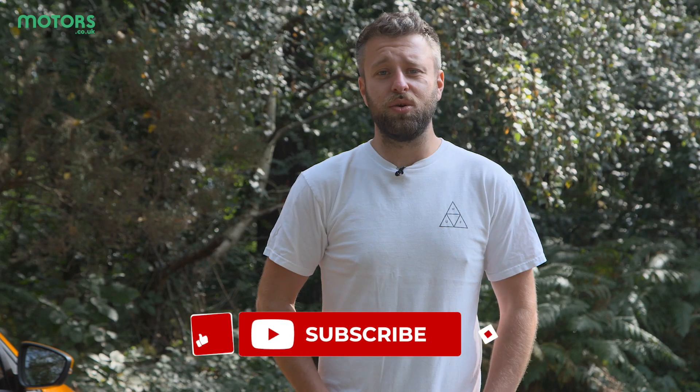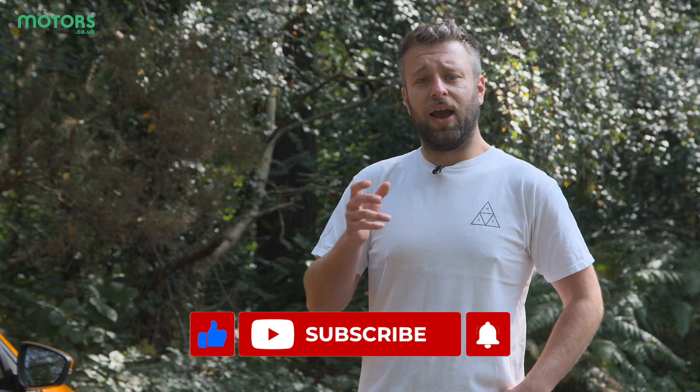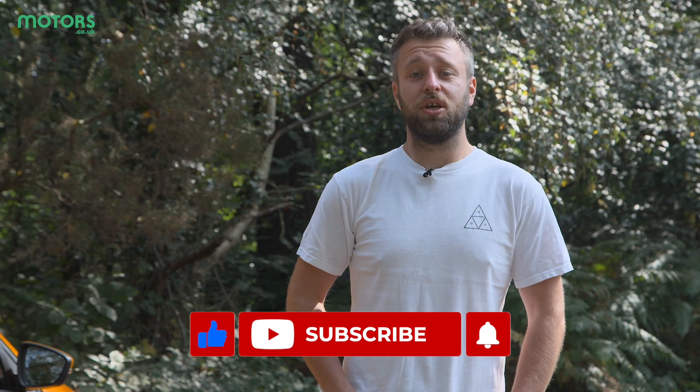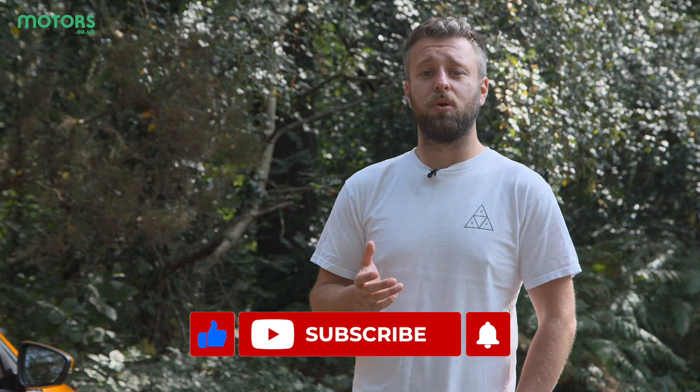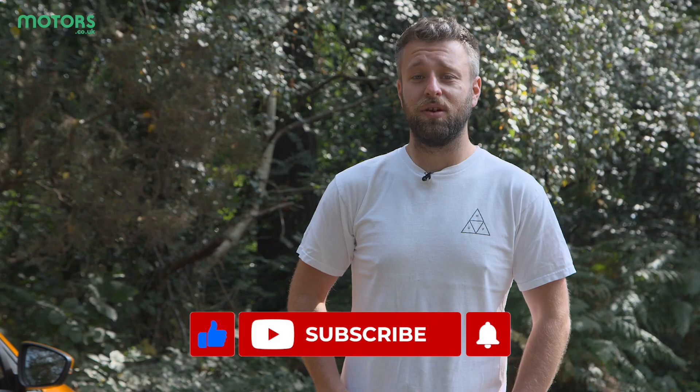Thank you for watching this new car review on the Ford Focus ST estate. If you enjoyed this video please let us know in the comments below, give us a like, and don't forget to subscribe to the motors.co.uk YouTube channel so you're notified every time we upload a new video.